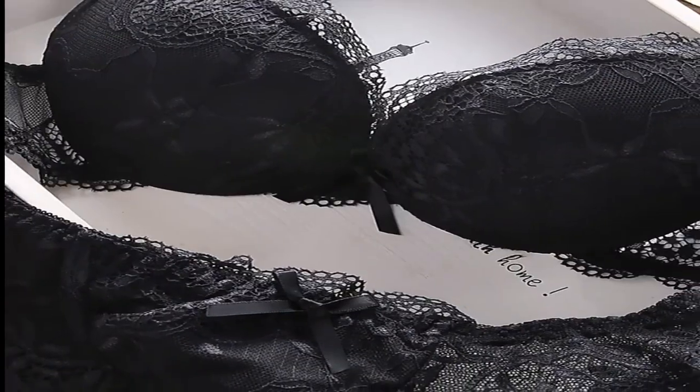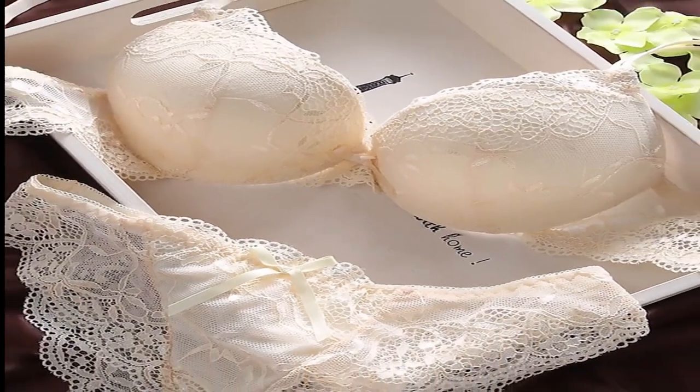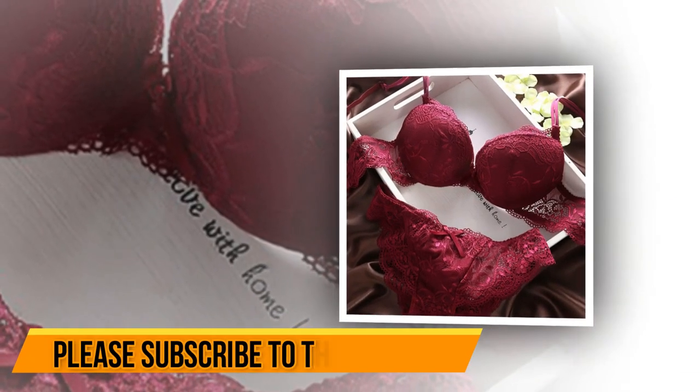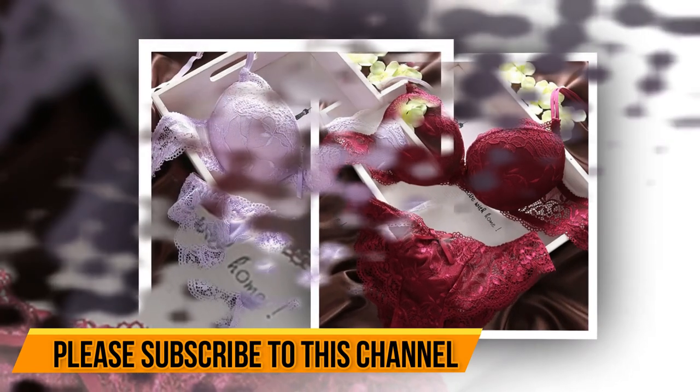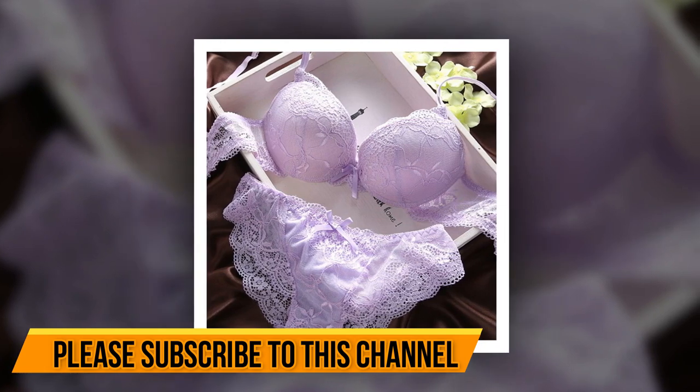Check the discount price and buy from the link in the comment box below. Women's lingerie has evolved over the years, and one of the most popular items today is the bra set. A bra set typically includes a bra and matching underwear or panties, and it is designed to provide support and enhance a woman's natural curves.